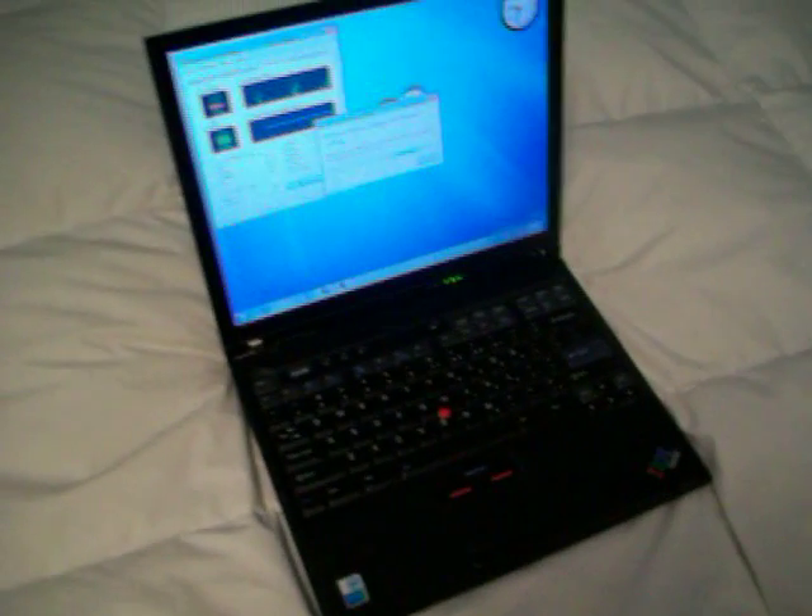Thanks for watching. This has been the ThinkPad T42 with Windows Vista and Windows 7. Please check out my channel, rate, comment, subscribe. Just something kind of funny — the sidebar crashed. It's not really Windows 7's fault; it's this build that does that. I've had it happen — not the hardware. Thanks again for watching.